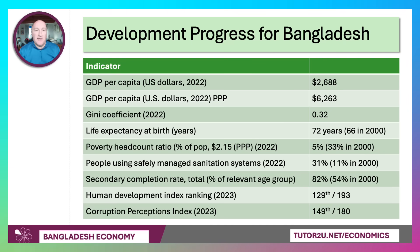In terms of development progress, GDP per capita in 2022 was just over $2,500. With a PPP adjustment taking care of relative living costs, Bangladesh's GDP per head goes up to around $6,200–$6,300. They have a relatively low Gini coefficient of 0.32 — anything below 0.4 is considered relatively low — suggesting that while the mass of the population is on relatively low incomes, there are not huge inequalities, although they clearly exist.